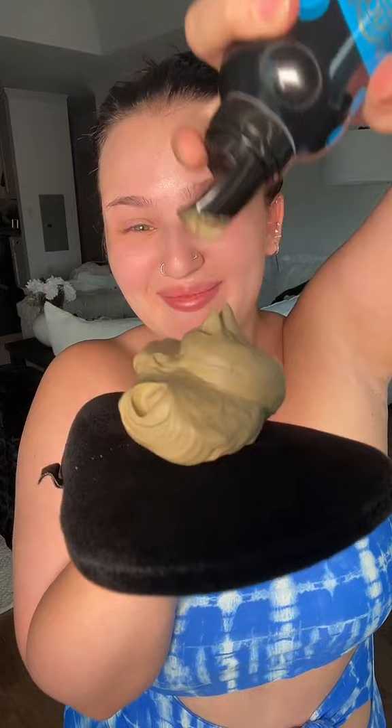I am obsessed with the Bondi Sands Aero self-tanning foam. It's a one-hour tanner. It's a rich foam. It has a beautiful coconut scent. I love the undertone and it's fast.